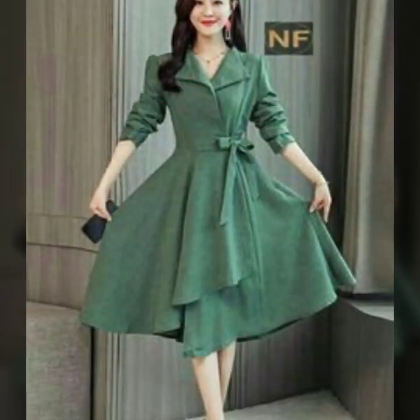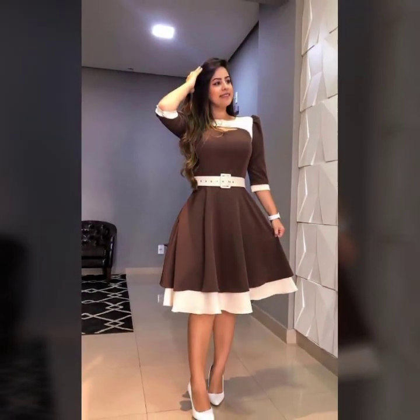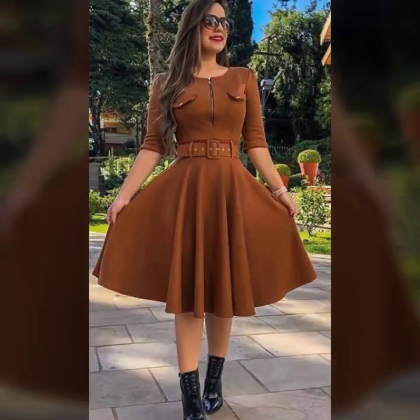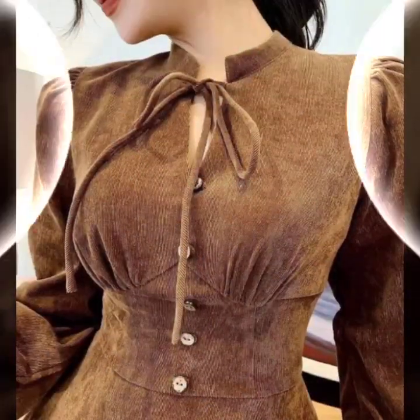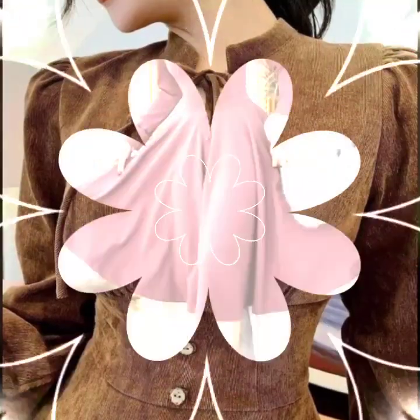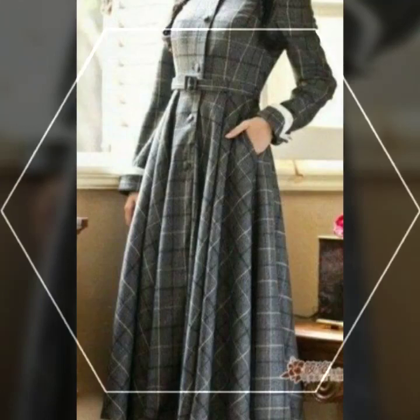General styling tips: remember the beauty of frocks lies in their versatility. Experiment with different accessories to make each look uniquely yours. And there you have it — so many fantastic frock ideas to elevate your style. Which one was your favorite? Let us know in the comments below. Don't forget to like, subscribe and stay tuned for more fashion inspiration. Until next time, stay stylish and stay connected with stellar fashion vibes.